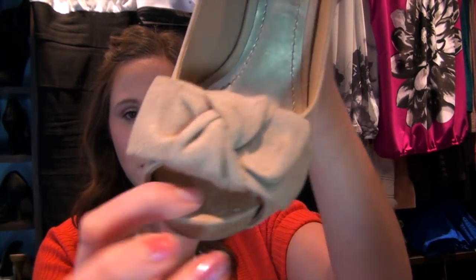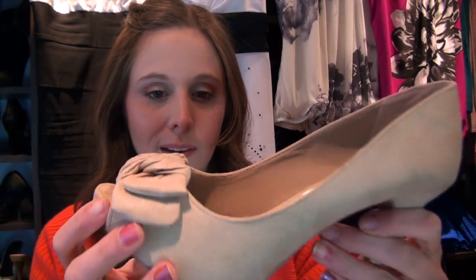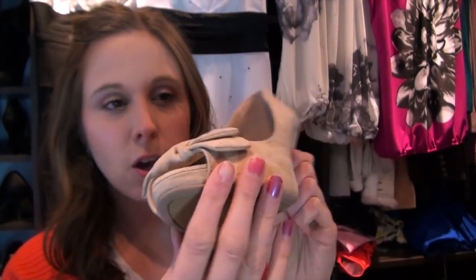My last pair is a nude peep-toe heel with a little bow. It's Fioni brand from Payless — originally $44 but I got them for $29. They fit really nicely and are relatively comfortable even with a heel, because there's a platform so the actual heel height isn't as big. I don't have any nude heels and wanted some. I went with a suede-like finish rather than patent leather — obviously not real suede since they're inexpensive, but perfect for the Caribbean since you're on a boat and not going to be caught in rain.